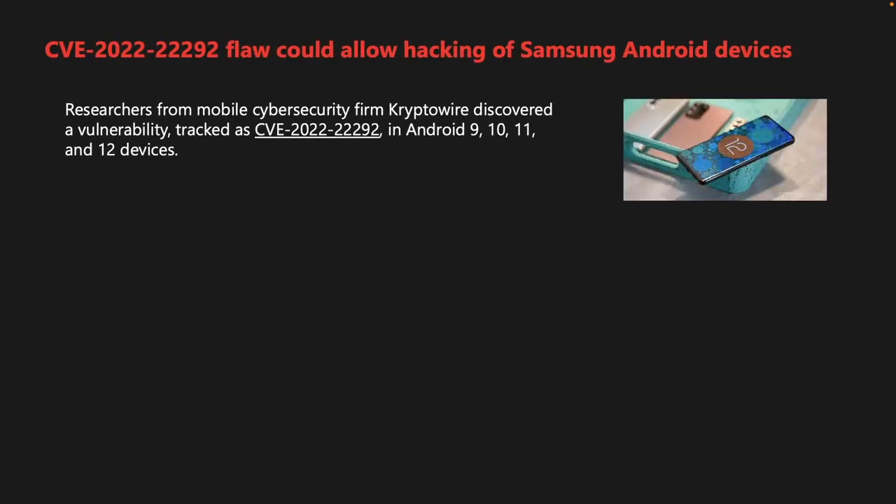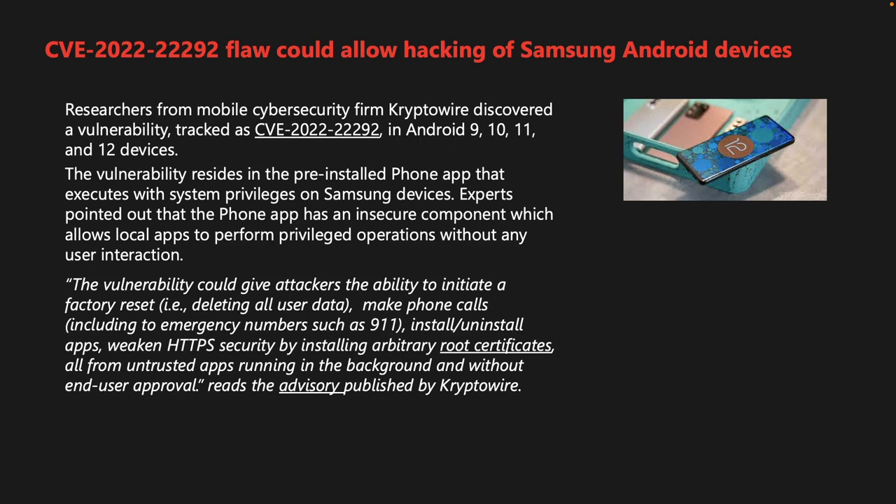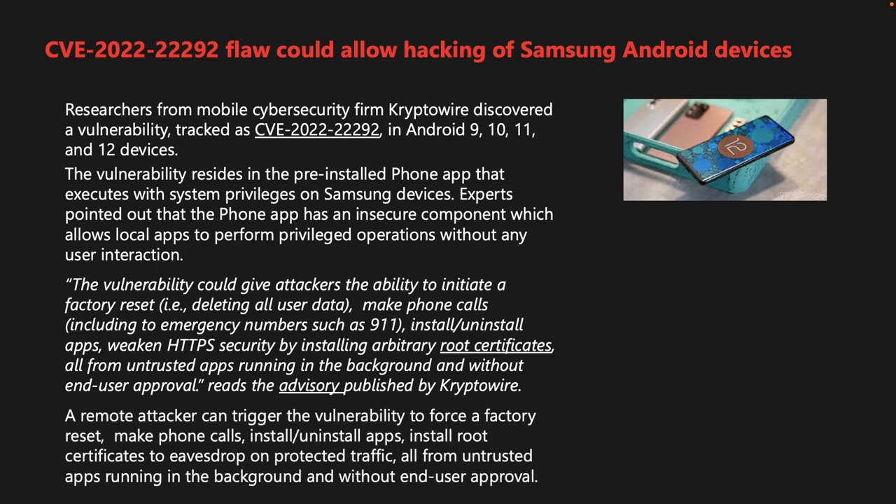Researchers from mobile security firm Cryptowire discovered a vulnerability tracked as CVE-2022-22292 in Android 9, 10, 11, and 12 devices. The vulnerability resides in the pre-installed phone app that runs with system privileges on Samsung devices. An insecure component allows local apps to perform privileged operations without user interaction. Attackers could initiate a factory reset, make phone calls including to 911, install and uninstall apps, and install arbitrary root certificates to eavesdrop on HTTPS traffic — all from untrusted background apps without end-user approval. The vulnerability was rated high severity, reported to Samsung on November 27, 2021, and addressed in February within the security maintenance release process.